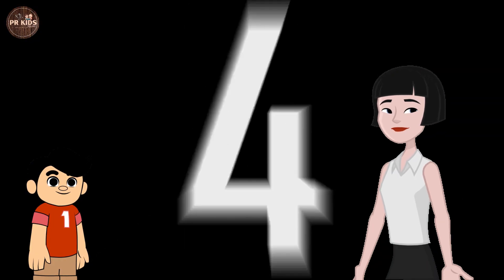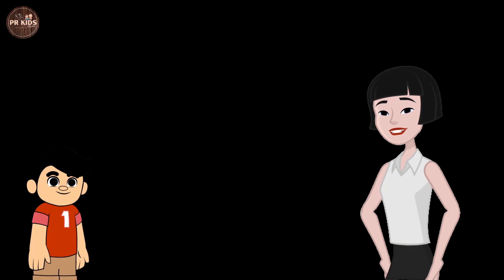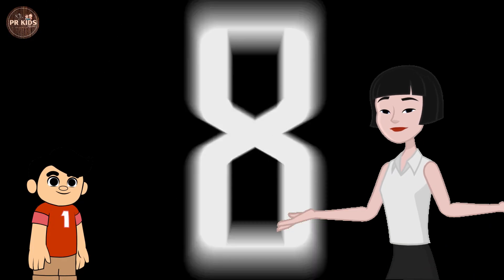Let's count from 1 to 10 together: 1, 2, 3, 4, 5, 6, 7, 8, 9 and 10!